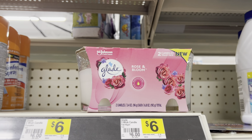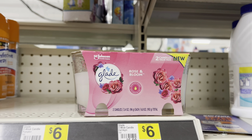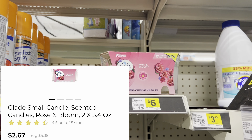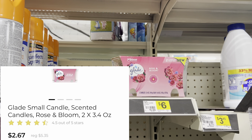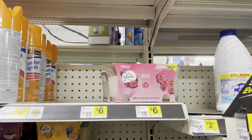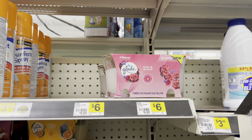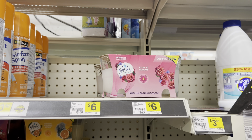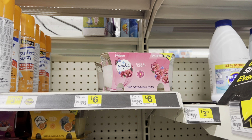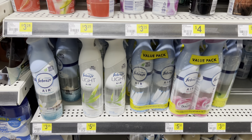Here is something else I found that was not marked: this Glade Rose and Bloom — it's a two-count candle. They are ringing up two dollars and sixty-seven cents during this clearance event, and as you can see it is not tagged. That is why watching all of the videos and doing a little bit of homework is going to help you out the most during this clearance event.